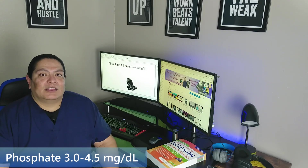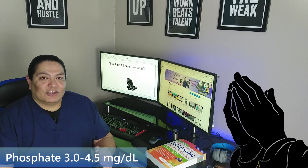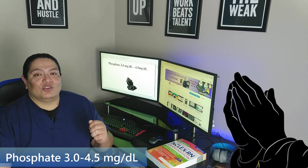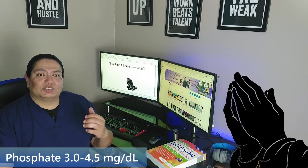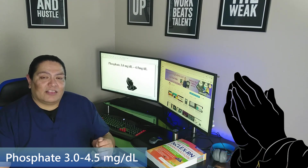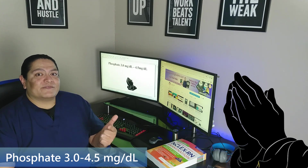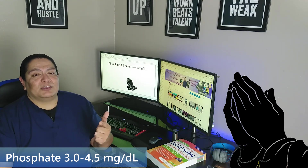Now we have phosphate. For phosphate, I think of it as fate. You are going to be a nurse — that is your fate. You are studying, working hard, doing YouTube videos, buying books. And you're praying three to four and a half hours every night that your grades reflect your studying. Three to four and a half hours every night. It's your fate — you are going to be a great nurse.